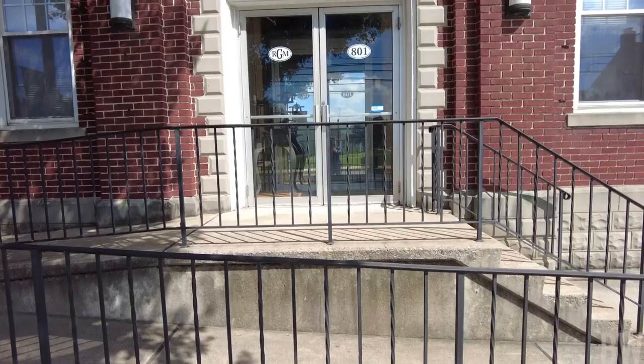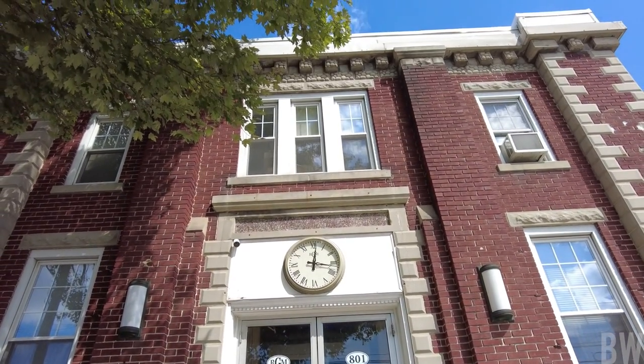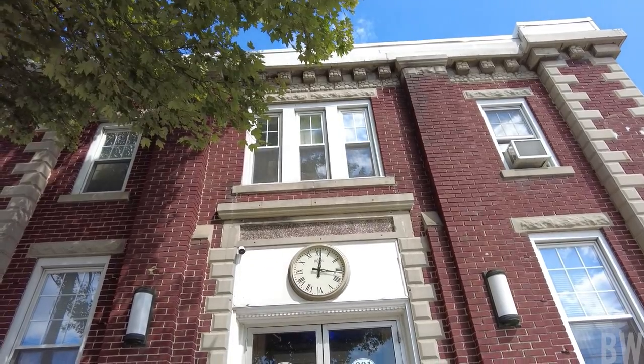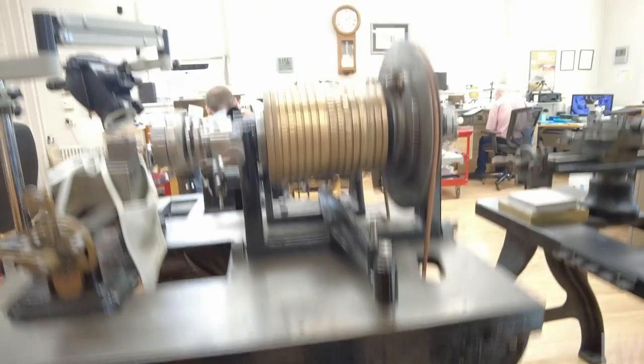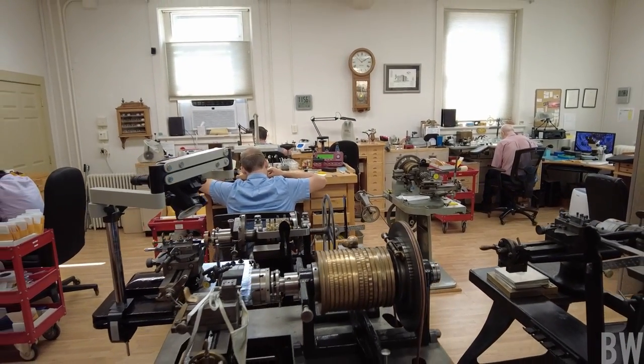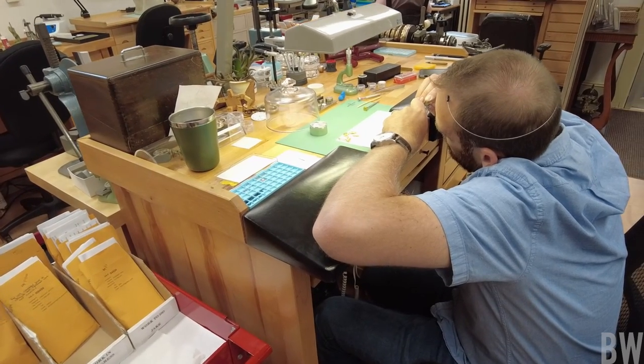One, obviously I'm just a watch nerd, a watch obsessive. And so just to see behind the scenes of a watch brand — not just a brand that buys cases and dials and assembles everything and puts their logo on a rotor and puts it on a website and ships it out.